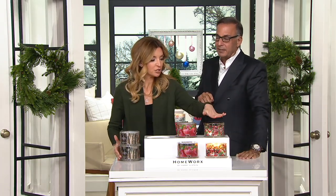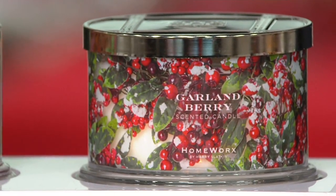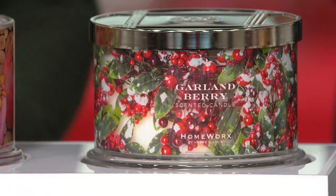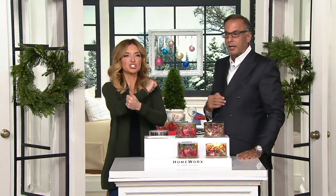Only 1,000 remain in Garland Berry — not for the season, for the year. It's 5 o'clock. Fri-yay is starting. Harry, it's always a pleasure. Thank you so much.